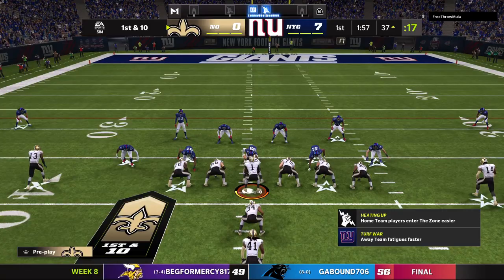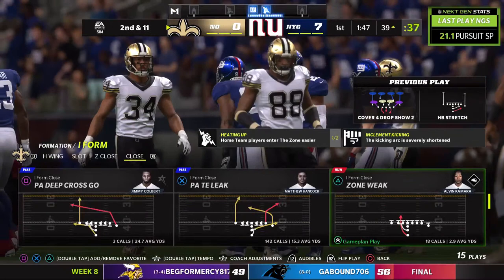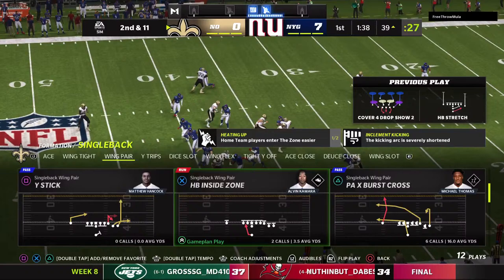They'll run it for the first time with Alvin Kamara, and the play goes nowhere — losing yardage back near the 40 at the 39. They'll lose a yard there and it's second and 11. Part of their struggles last week was getting these negative plays on first and second down. That's something they have to be wary of as this game continues.